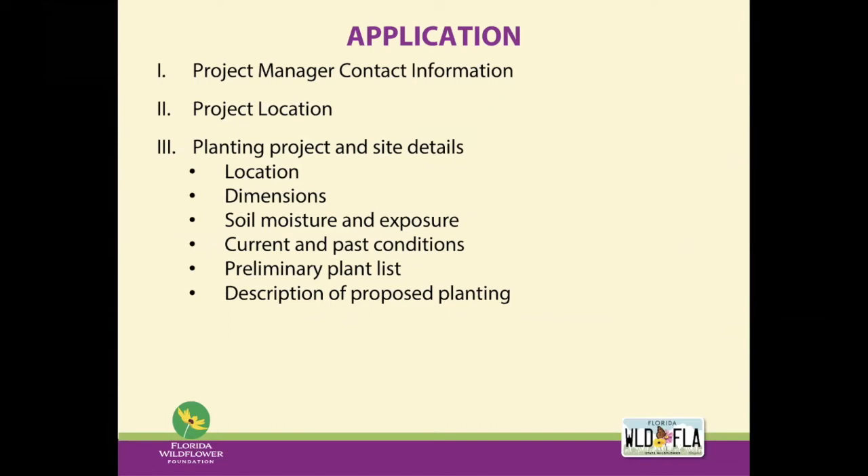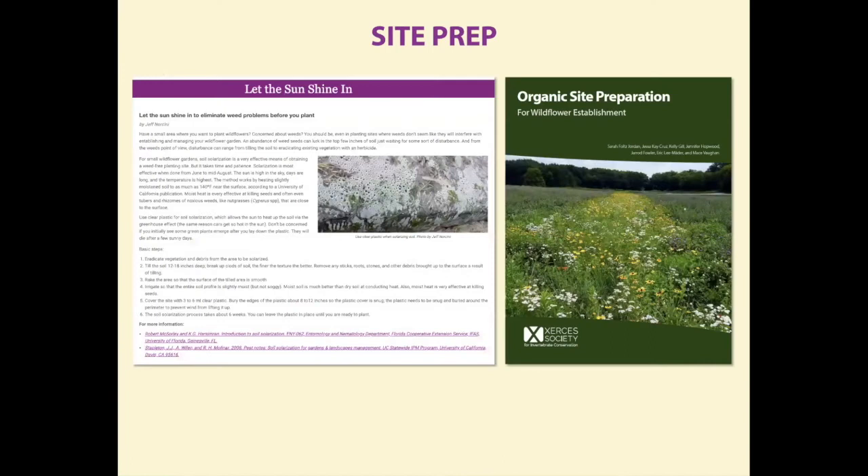For the description of the planting, get really detailed on how you're going to do this. What is your timeline? When do you plan to do your site prep and planting? Site preparation methods are important — site prep can make or break a planting, especially if the site has a lot of weed pressure or if invasives are or were present. We have included some site prep resources in the application, including a write-up on solarization and the Xerces site prep guide covering several different types of chemical and non-chemical methods.